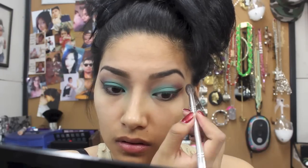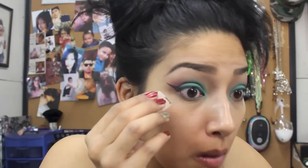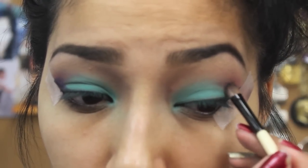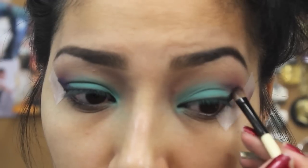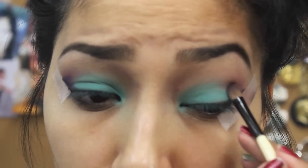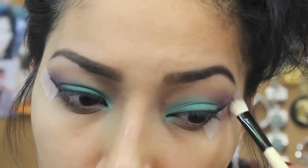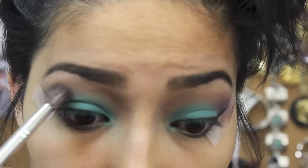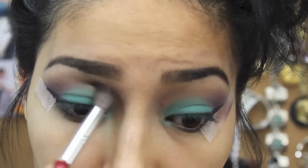I'm going to apply some tape at the end of my eyes because I want the ends to really pop. I grab a dark purple eyeshadow and apply it where my wing is, blending it very lightly. I want it to look intense but very well blended because no one likes seeing harsh lines.